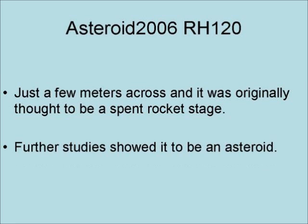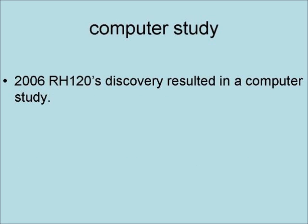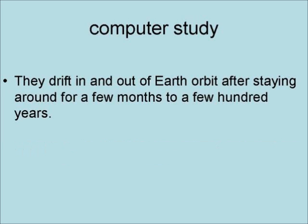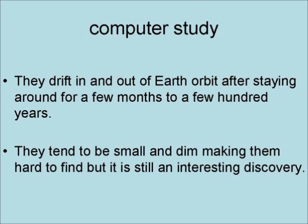Further studies showed it to be an asteroid. The 2006 RH120's discovery resulted in a computer study, which showed that the Earth may have as many as 100 tiny moons at any given time. They drift in and out of Earth orbit after staying around for a few months to a few hundred years. They tend to be small and dim, making them hard to find, but it is still an interesting discovery.